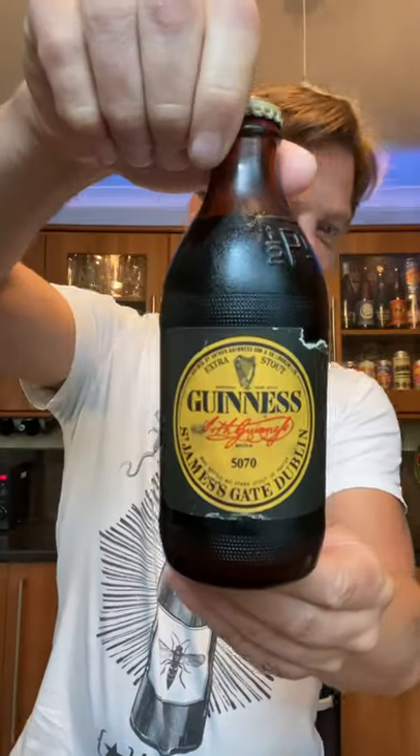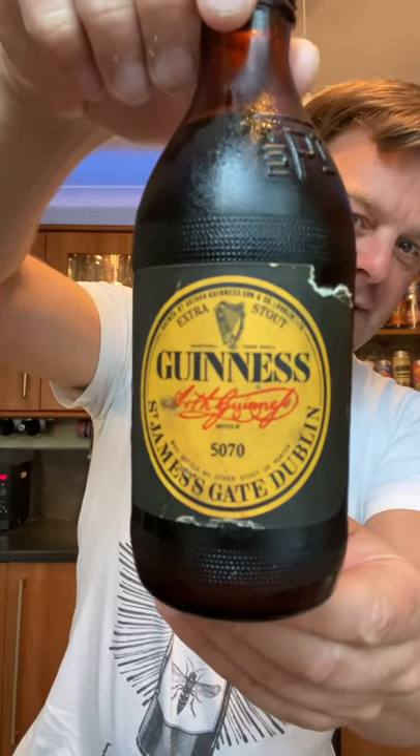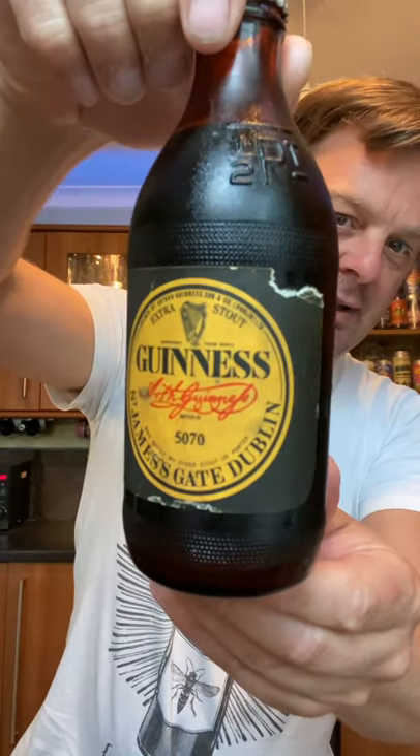This is a 66-year-old bottle of Guinness. You can tell that by the original harp logo.